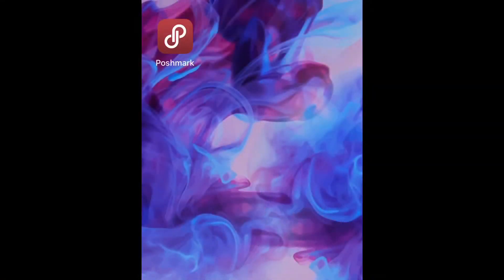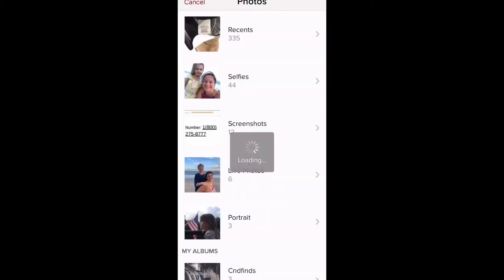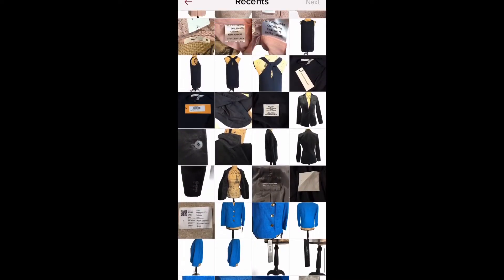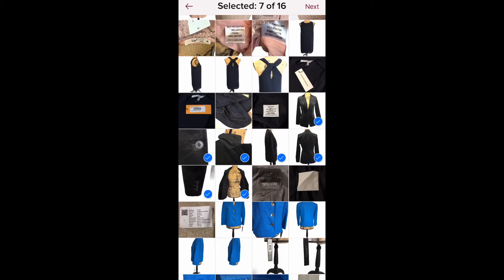On your Apple iPhone, go to the Poshmark app. At the bottom of the screen you'll see a little camera that says 'Sell.' You can actually take pictures directly from the app, or I like to do them ahead of time so I can crop or edit them. They'll be saved on my phone. We're going to go to the folder on the left-hand side, find my photos, and select the Banana Republic blazer photos.